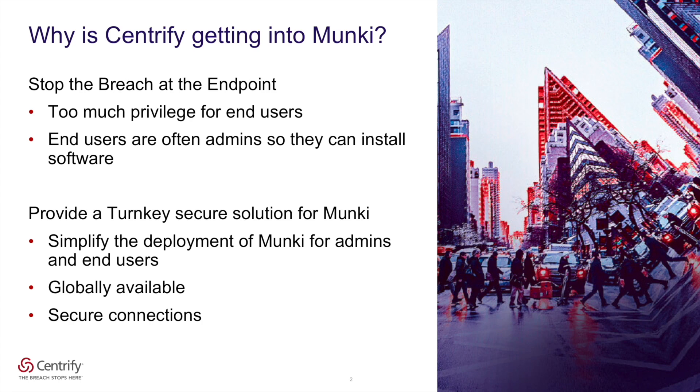The second reason is we have just seen the need to simplify the process of deploying and maintaining a robust application management infrastructure for our customers. Leveraging our cloud-based Centrify Identity Platform, we are able to provide a turnkey solution for both Mac admins as well as end users. So let's take a quick look at the difference between what it takes to set up and maintain Munki on its own versus the turnkey experience we can provide as a part of the Centrify Identity Platform.